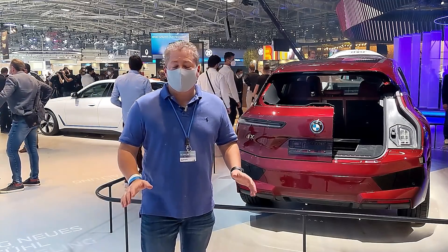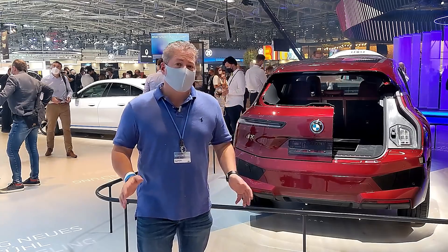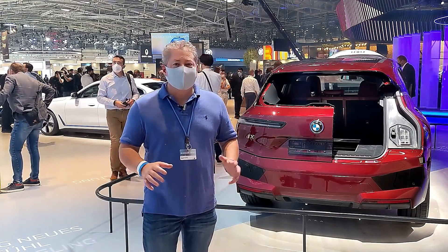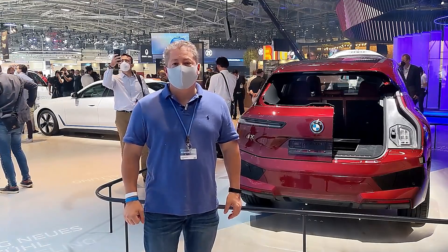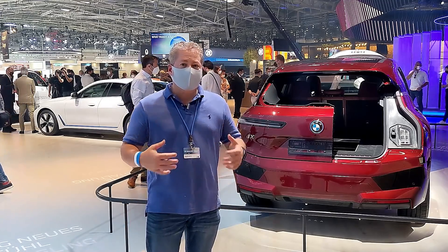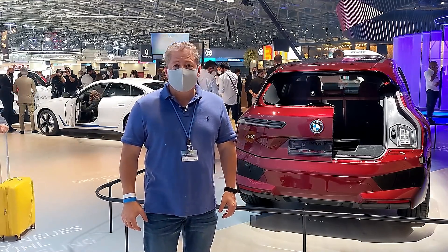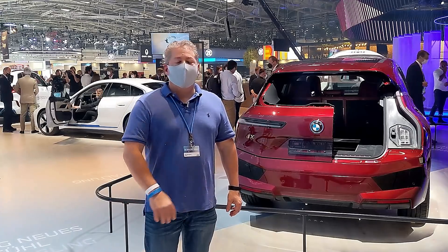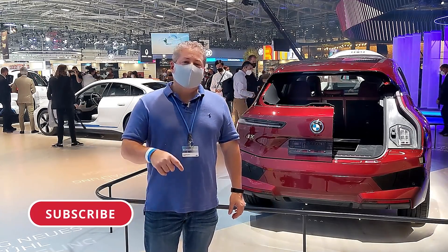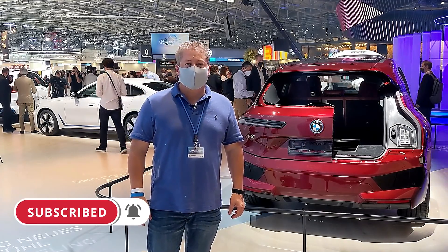I only have about two hours, so there's not a lot of time to do a full auto show report. I'm going to try to find some interesting, cool electric finds and talk a little bit about those. Of course, I'm going to talk about the i4 and the iX soon in some other videos and written articles I'll be posting on InsideEVs. But for now, let's do this quick walk around. Don't forget, please hit that subscribe button and ring the notification bell so you don't miss any upcoming content here on State of Charge.